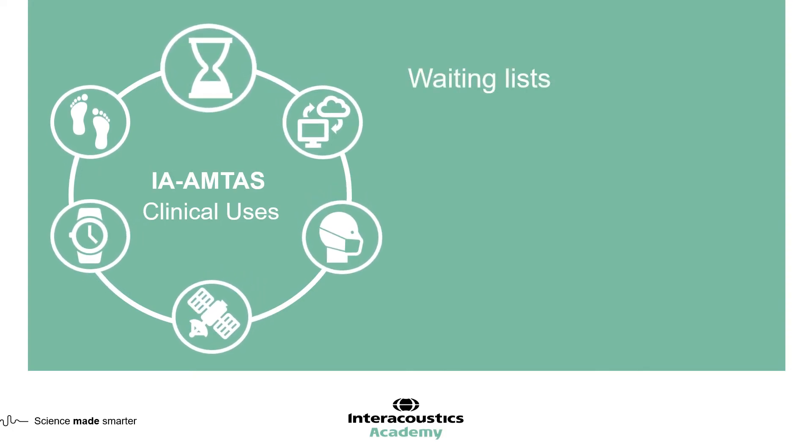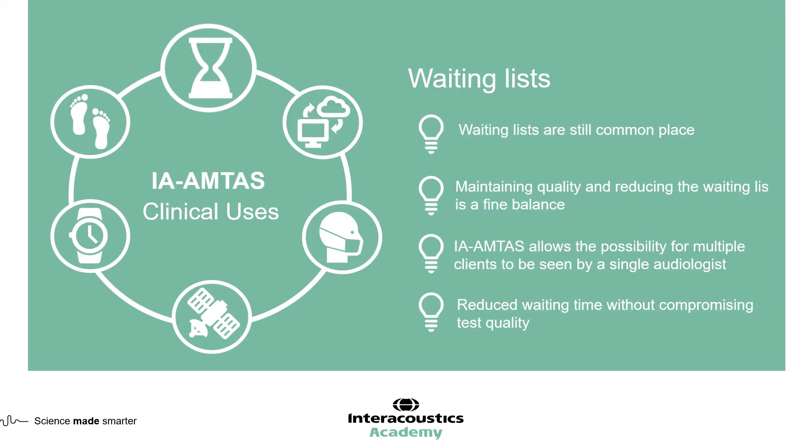The fifth area where IA-AMTAS can support clinical use is waiting lists. There is always a challenge in maintaining the balance between reducing the length of the waiting list and maintaining clinical quality. From experience in the UK, when every hearing aid user had to move from analog to digital technology, waiting lists were incredibly long, and the consequence was less clinical time to manage the transition, which had an impact on the overall quality of care patients received.